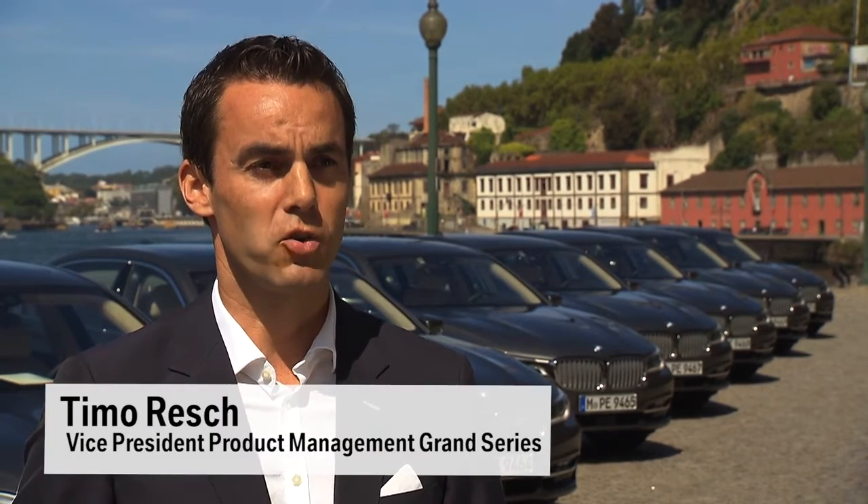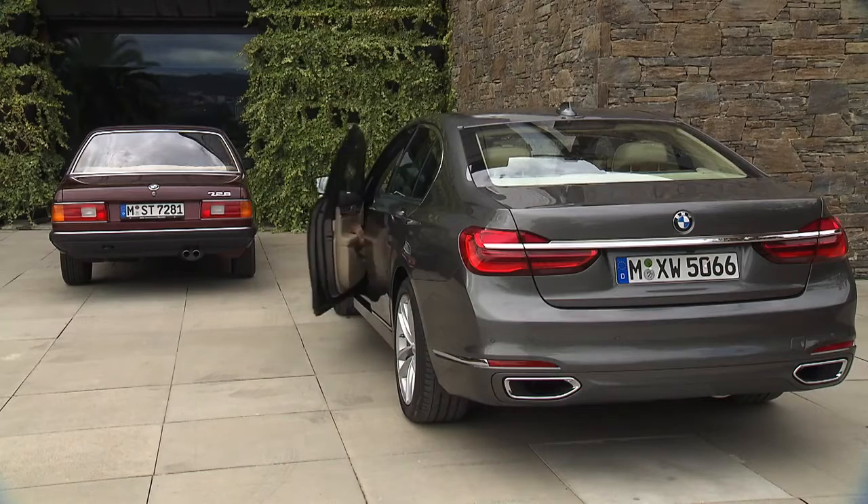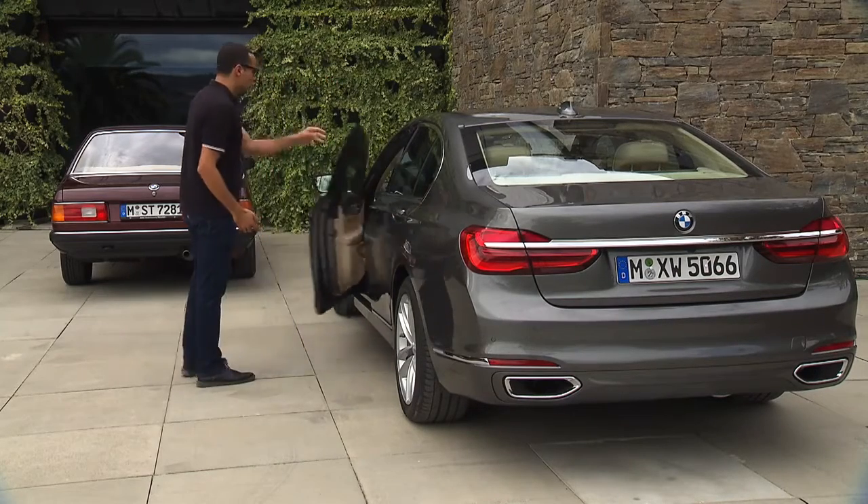With remote control parking, the BMW 7 is the worldwide first vehicle to offer a feature like this. It's a very easy-to-use function if you have a very narrow, tight parking space which is difficult to get in and out from.